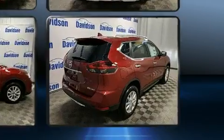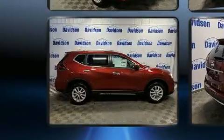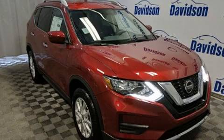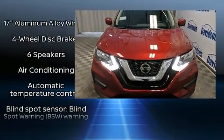It's equipped with tons of terrific amenities but it won't break your budget, such as remote keyless entry, delay off headlights, a trip computer, a blind spot monitoring system, heated seats, a power lift gate, and air conditioning.